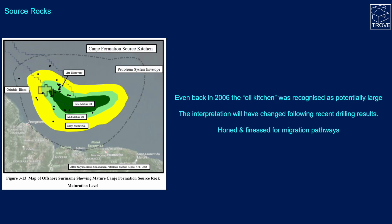Here's a map from a YPF study back in 2006 showing the offshore region and the extent of where the source rock is believed to be thick — the oil kitchen, as it's known. It was recognised as potentially very large, though in light of recent drilling results this has probably been honed, finessed, and reduced. It may not extend quite as far onto the shelf as originally shown, but it's certainly in the region where all of the recent discoveries have been made.